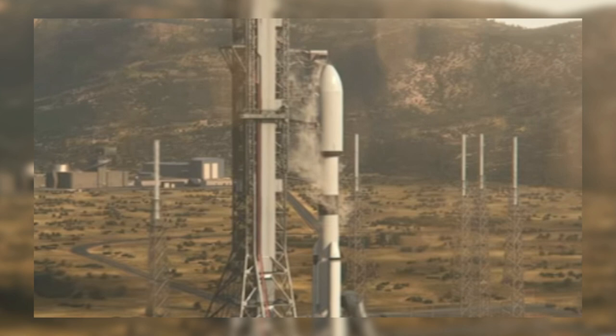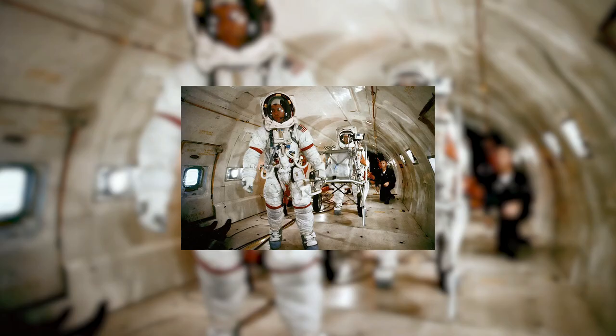Five astronauts were transported to the European surface by the lander, while the automated subsurface probe melted through the surface and searched for life beneath it.